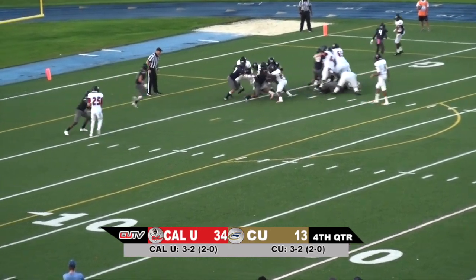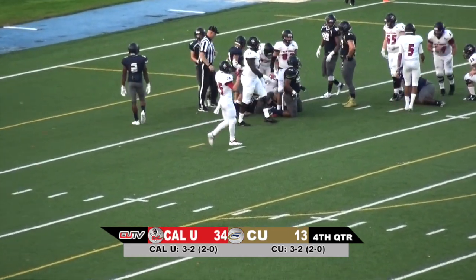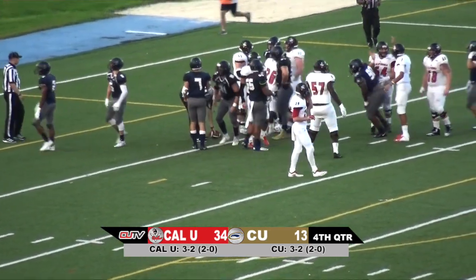Nick Grissom in the backfield. It's going to be a handoff to Grissom. Grissom pushes forward and into the end zone. Have yourself a touchdown, Nick Grissom.